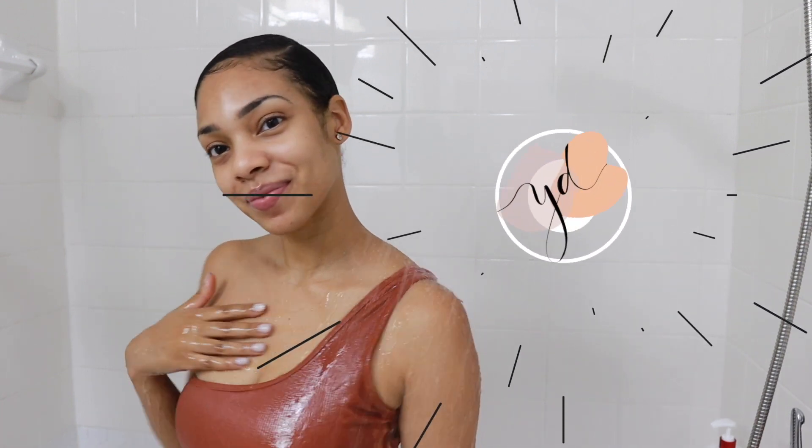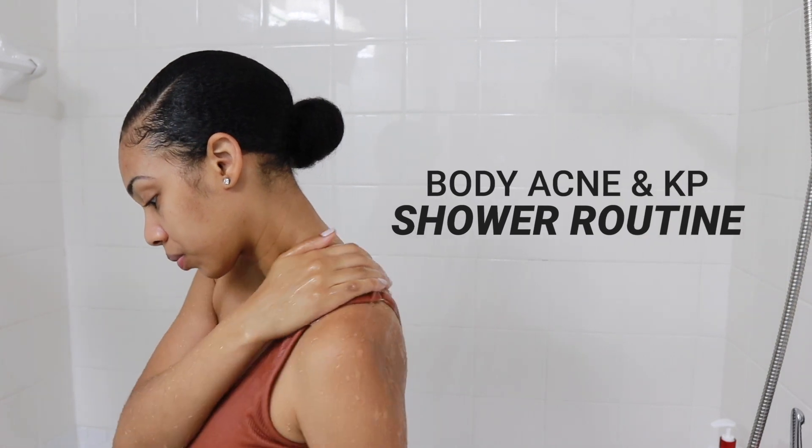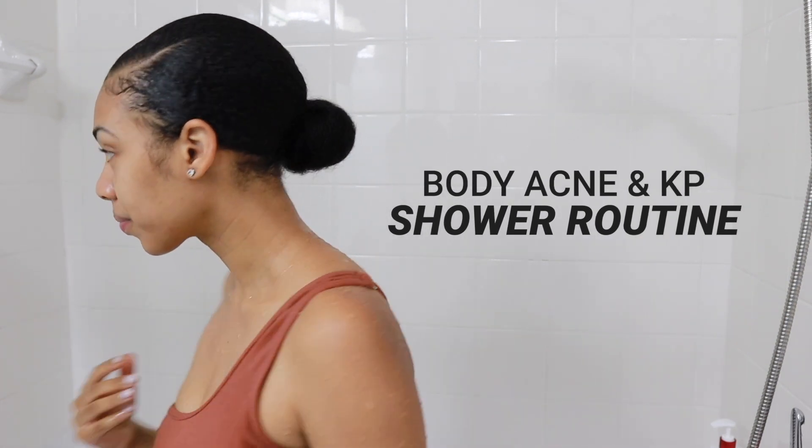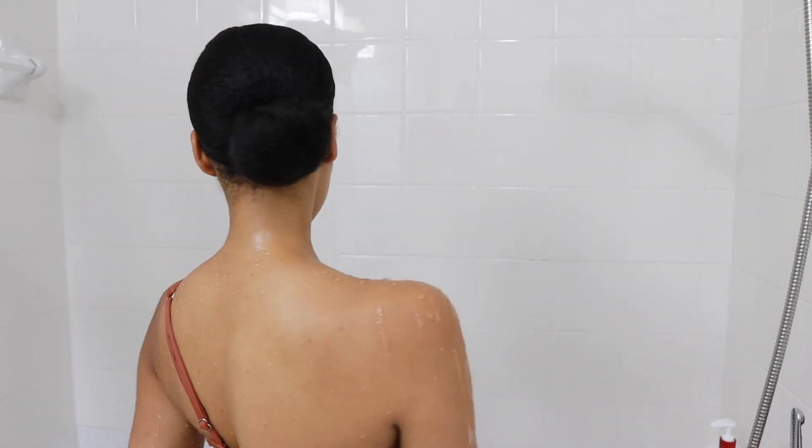Hey it's Henique and today we are hopping in my shower to talk about my body acne routine. Because I've been working out more I have been dealing with a little more body acne, so I am showing you exactly what I'm using to treat that.